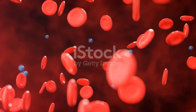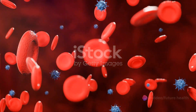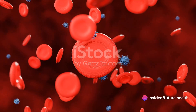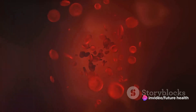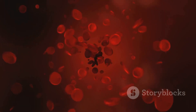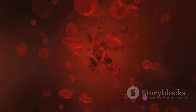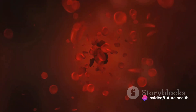Through the magic of 3D animation, we can visualize these processes and debunk these misconceptions. We can see how blood transfusion occurs, from matching donor blood with the recipient's blood type to the careful administration of blood components. Similarly, we can illustrate the safety protocols of vaccine administration and the lack of a scientific link between vaccines and cancer.